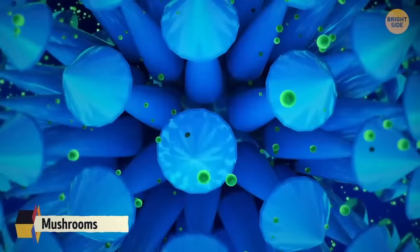Mushrooms don't burn because there's a special polymer coating in the cell walls of mushrooms that makes them nearly impossible to overcook.